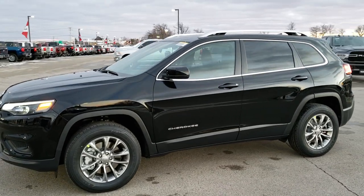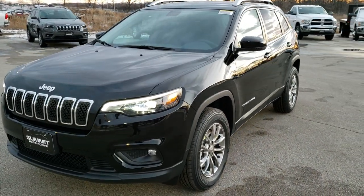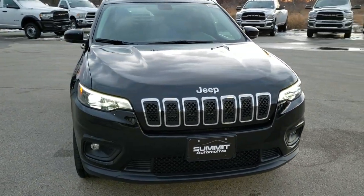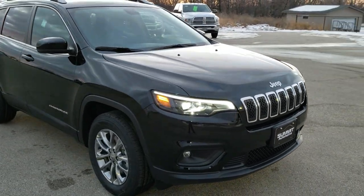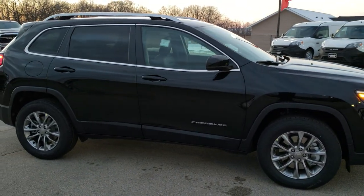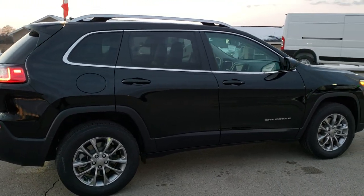This is Brett with Summit Auto in Fond du Lac, Wisconsin, your new and used Jeep and Jeep Cherokee headquarters. Today we are checking out this 2020 brand new Cherokee Latitude Plus. This vehicle has the 3.2 liter V6 Pentastar motor which pumps out 271 horsepower, 27 miles per gallon on the highway, 19 city for an average of 22. This is a four wheel drive vehicle in diamond black pearl coat.